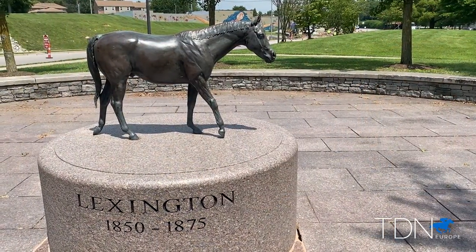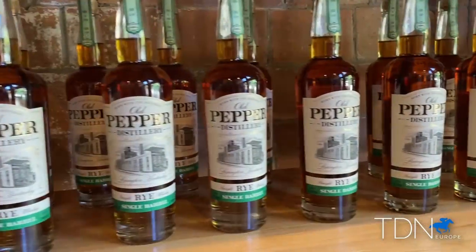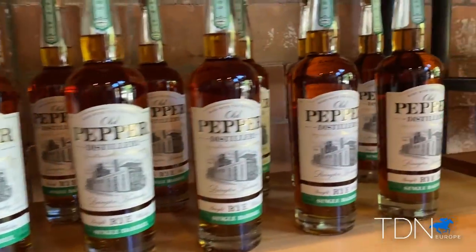Visitors to Keeneland know all about Lexington's history as a producer of top-class thoroughbreds. The area's other signature industry is bourbon, which is honoured at the up-and-coming Distillery District.